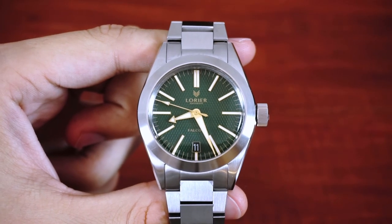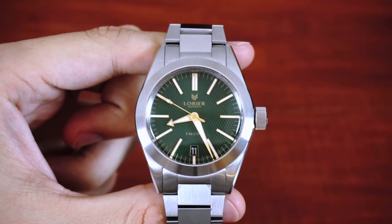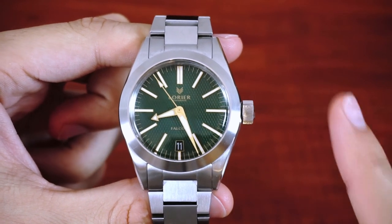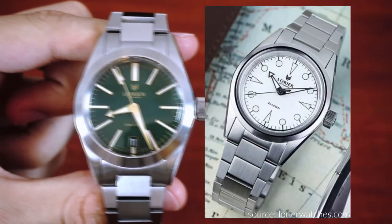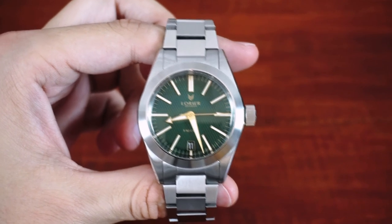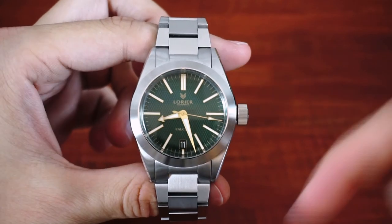Let me know which version of the Falcon you prefer, the current 39mm or the new 36mm — you can take part and vote in the top right corner. I really hope you enjoyed my first review. Let me know what you think about the Falcon in the comments down below.